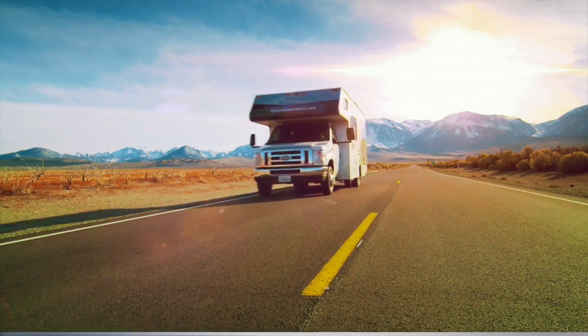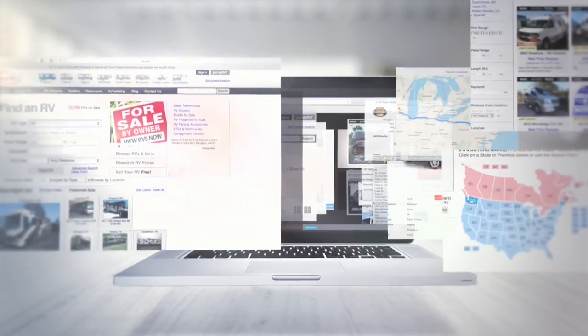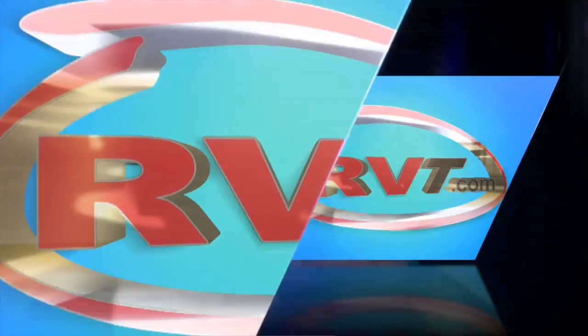Looking to buy an RV? For one of the largest selections of new and used RVs online, visit our partners at RVT.com.